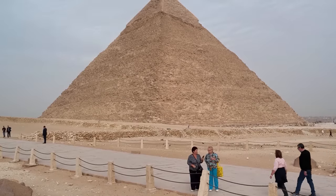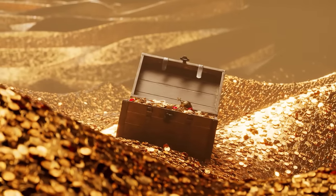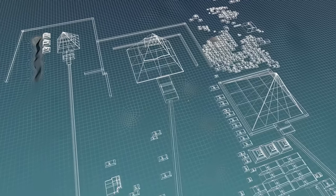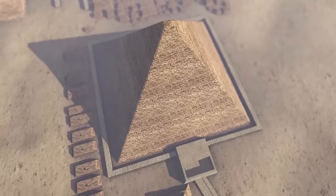Could it be an architectural trick, a secret burial spot, or maybe even a stash for something sacred or super valuable? The way this space is positioned, it's got folks thinking it might have been a clever move to keep the king's chamber from collapsing. Talk about ancient engineering smarts.